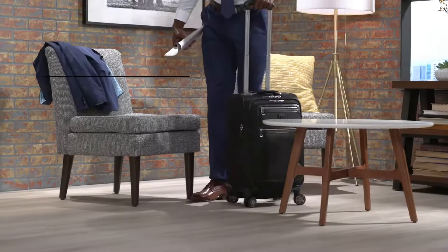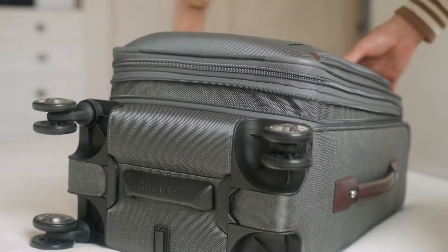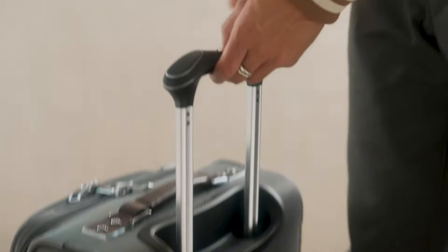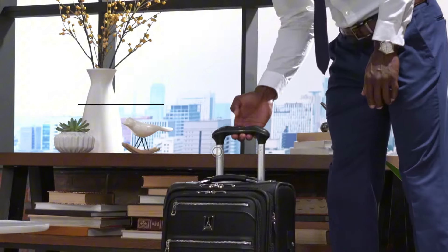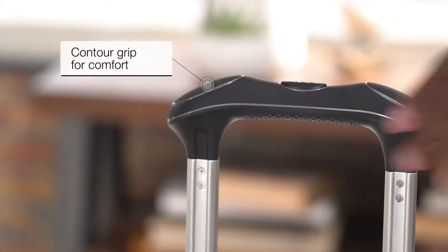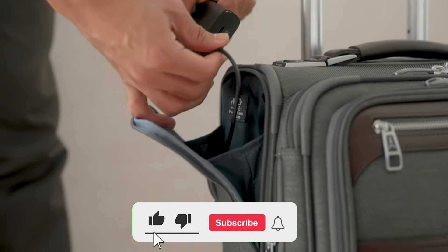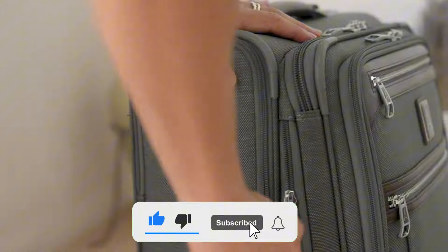The adjustable power scope handle and ergonomic grip make carrying it exceptionally comfortable. I've personally experienced how practical this system is during my travels. Another fantastic feature is the external USB charging port and dedicated power bank pocket.